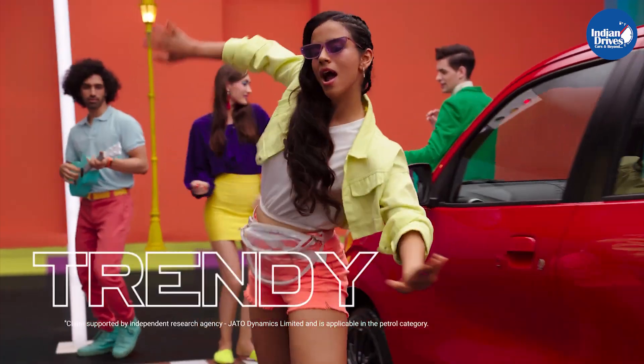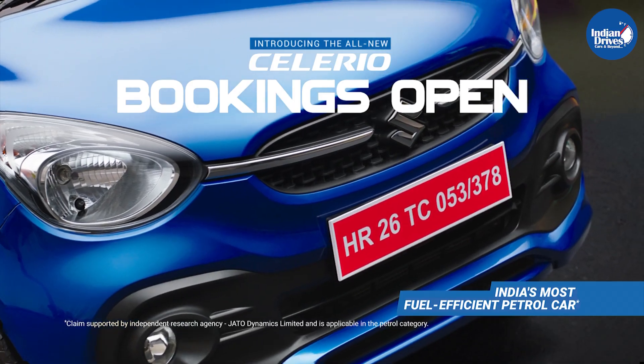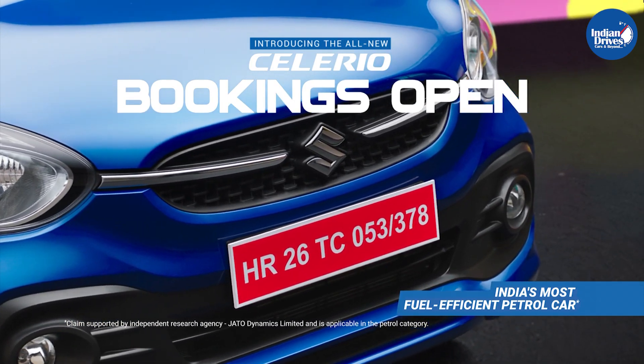Bookings for the Celerio had already begun last month and now the brand is all set to launch the Celerio tomorrow. You can still book the Celerio with a booking amount of just rupees 11,000.